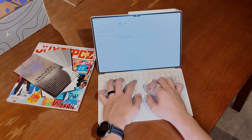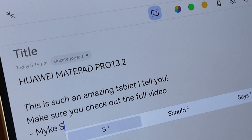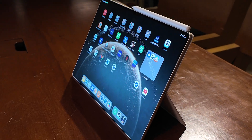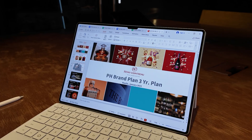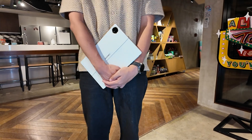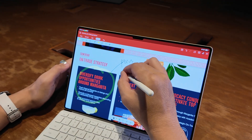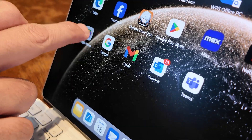So, is the Huawei MatePad Pro 13.2-inch the ultimate productivity tablet? You tell me. Fusing high performance with a top-notch display — in my opinion, it comes pretty close. It is powerful, versatile, and the display is truly exceptional. If you're looking for a tablet that can handle anything you throw at it, I recommend you check out the Huawei MatePad Pro 13.2-inch.